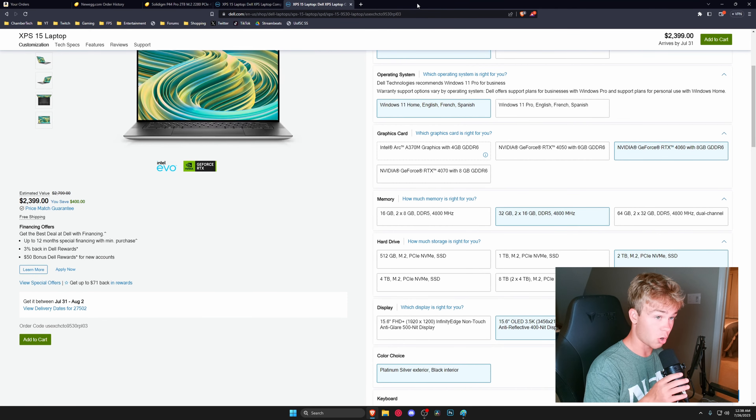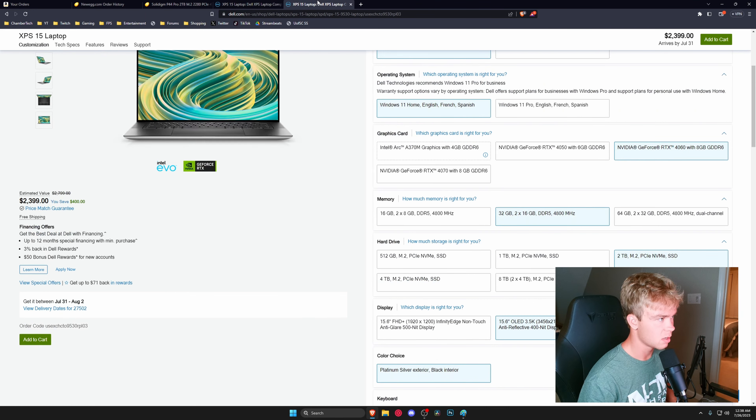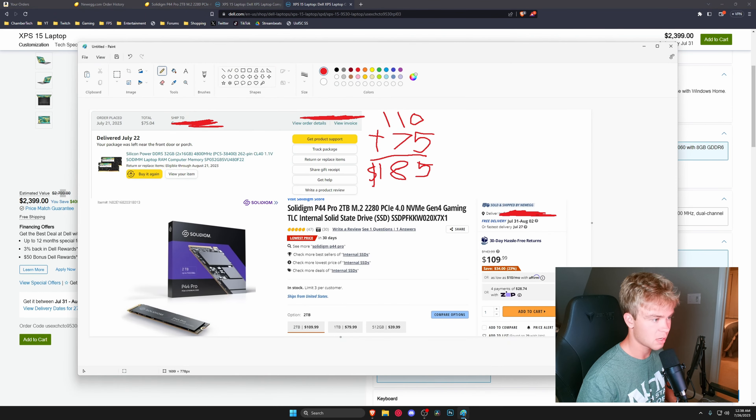If anything happens, it isn't my fault. But before we get into actually upgrading it, let's compare the price of these two components versus just buying a pre-configured machine with more RAM and storage. Dell is actually running a sale right now, but it's still more than I paid. At full price, the upgraded config is $2,800 with 32 gigabytes of RAM and a 2 terabyte SSD, so you save about $400 by buying the base model. Now, how much did I spend on new RAM and a new SSD? $185.